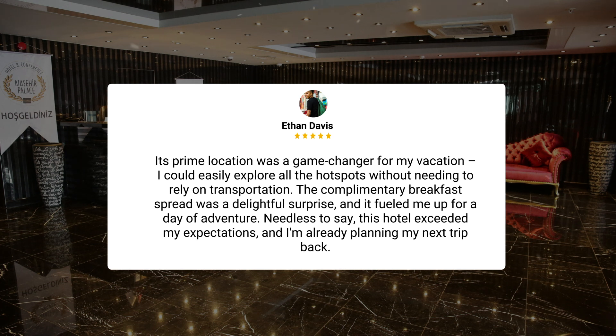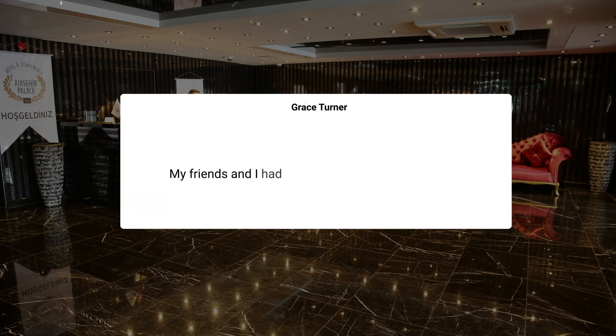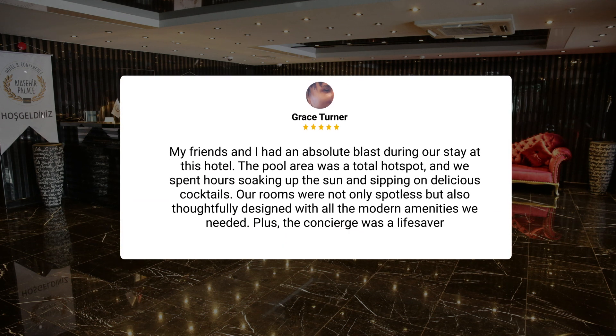The complimentary breakfast spread was a delightful surprise and it fueled me up for a day of adventure. Needless to say, this hotel exceeded my expectations and I'm already planning my next trip back. My friends and I had an absolute blast during our stay. The pool area was a total hot spot and we spent hours soaking up the sun and sipping on delicious cocktails. Our rooms were not only spotless but also thoughtfully designed with all the modern amenities we needed.